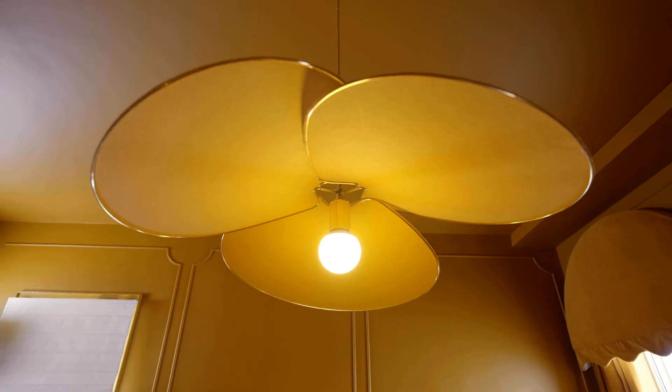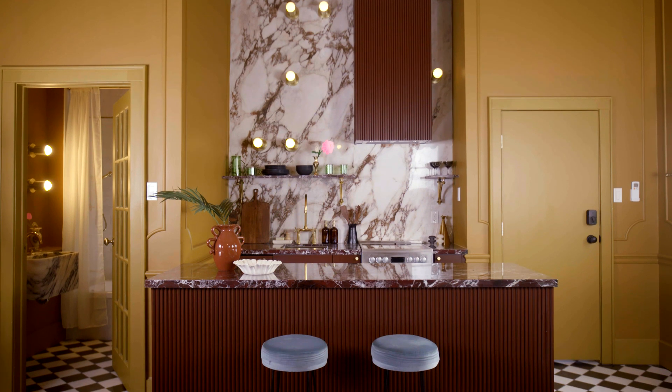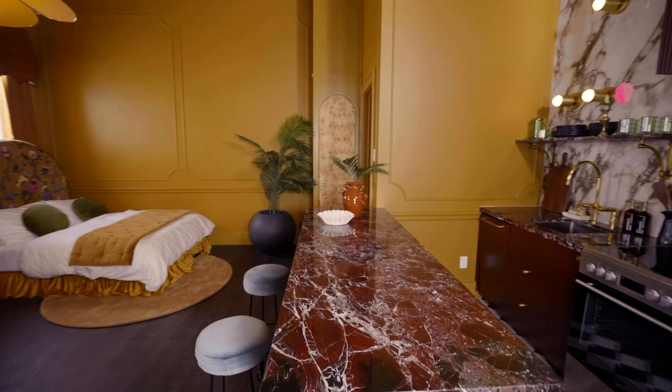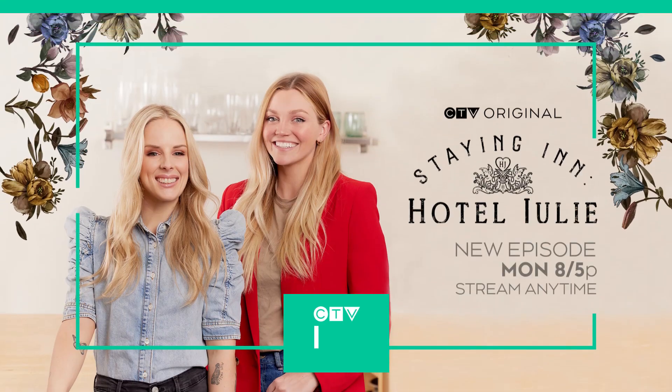Yeah, the light fixture is actually my favorite thing in the whole space. I would love to stay here with my sister — I feel like that would be such a fun time. It's such a beautiful suite. We have some suites that are really romantic, but I think this one feels more pretty and is better suited for friends or sisters. I think people are really gonna like staying here.